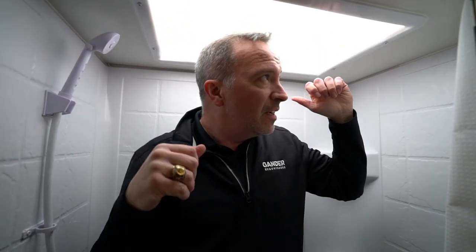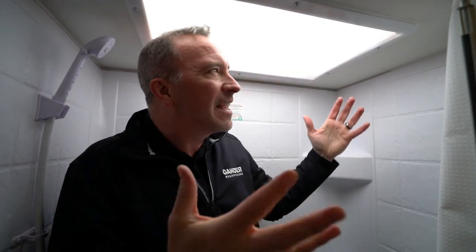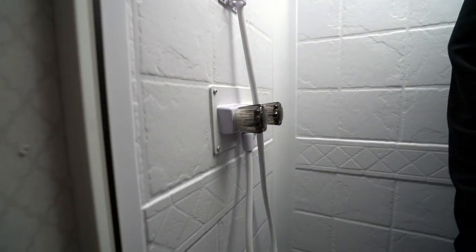I'll still hit my head because I'm gigantic. This huge skylight gives fantastic light coming through — you don't even really need the lights on because you've got plenty of natural light. You've got the nozzle, hot and cold. It's probably also a good spot to wash the dogs. Plenty of room inside the bathroom, and no slide on this travel trailer.